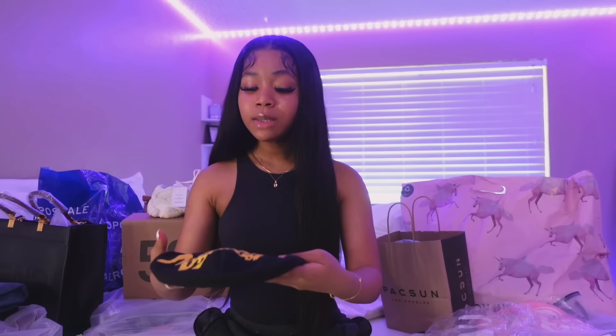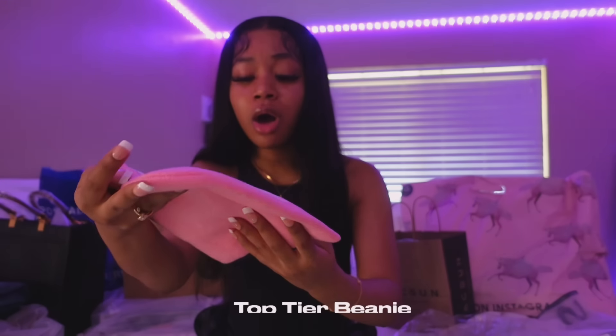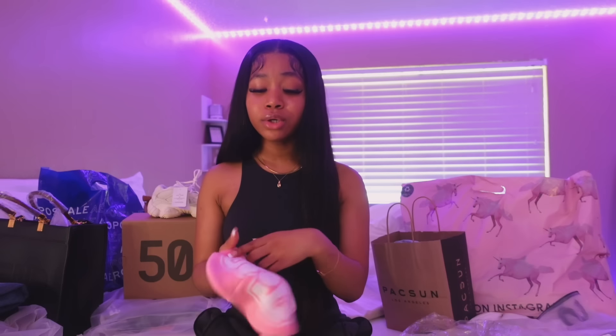I'm trying to get more beanies because I really feel like I have no beanies whatsoever, and I'm gonna have a cute little beanie moment when it gets cold. I also got a black and yellow top so I might pair that with this. Then the second beanie is this super adorable pink beanie — it says 'top tier' and I just love it. Pink is my favorite color so I definitely had to get a pink one.